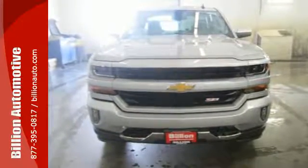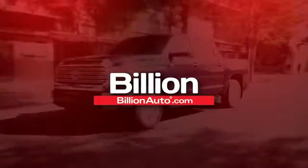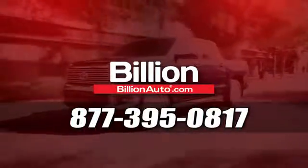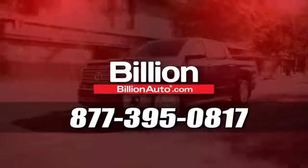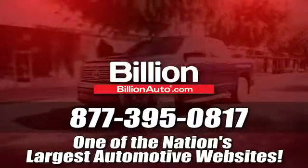Stop by Fortress Drive today. BillionAuto.com will deliver right to your door. Call 877-395-0817 today. BillionAuto.com is one of the nation's largest automotive websites.